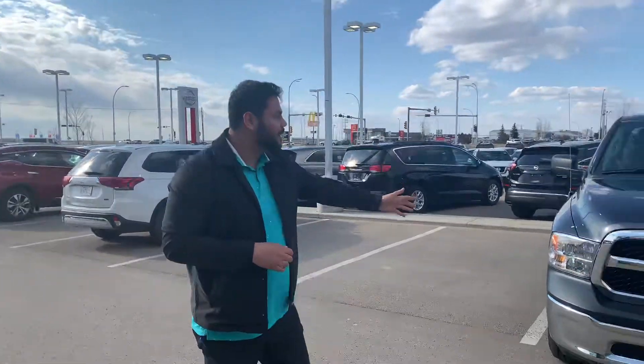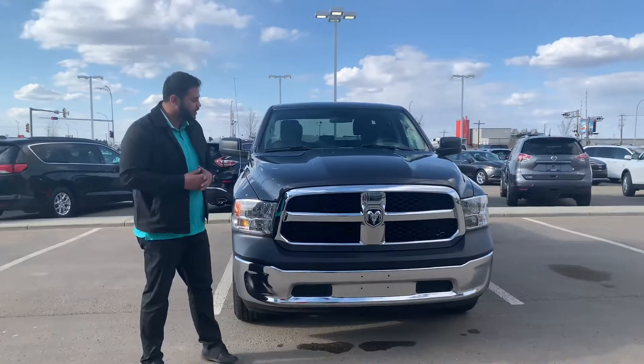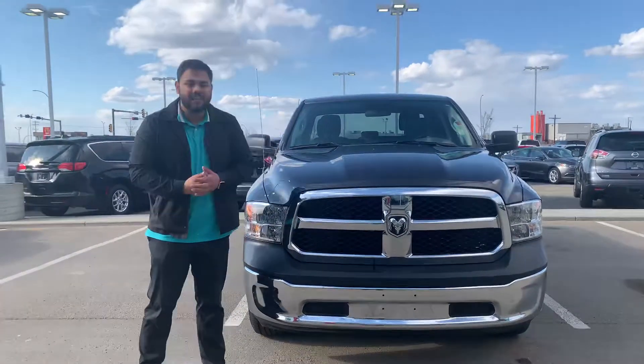Hey, how's it going? This is Ish from LA Nissan. Right beside me I have your brand new truck — this is the Rough Corsa 2017 Ram 1500. Under the hood it's going to have that classic 5.7 liter V8 Hemi, just a classic from Dodge.